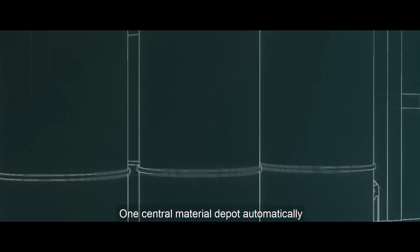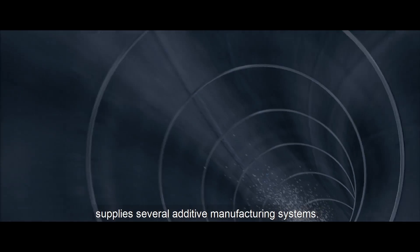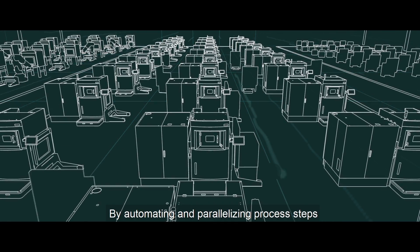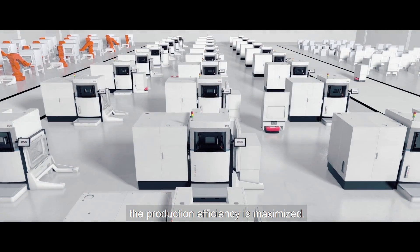One central material depot automatically supplies several additive manufacturing systems. By automating and parallelizing process steps, the production efficiency is maximized.